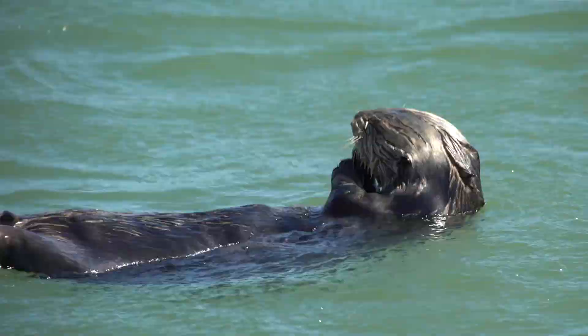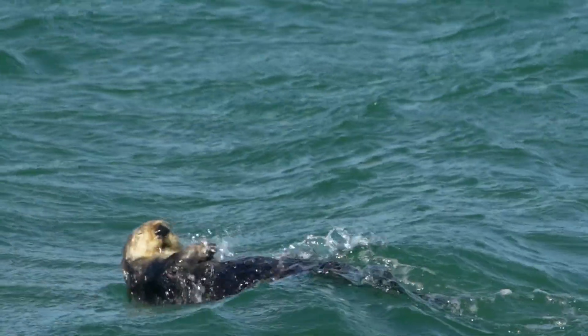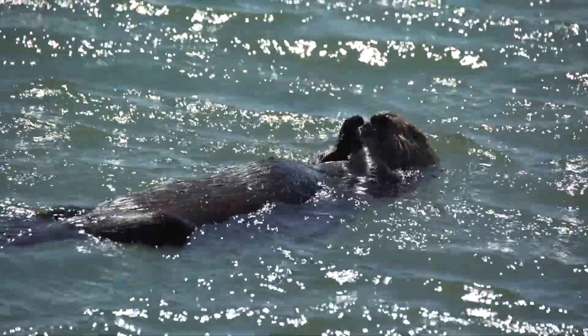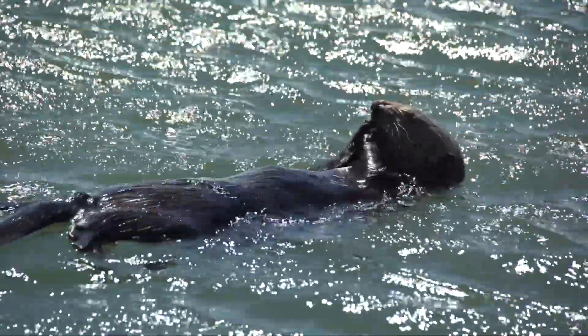I have a lot of respect for sea otters. They're in this super cold water without a blubber layer — they're doing all this just with hair. It's pretty amazing that they can keep that up, and to keep that up, of course, they have to eat quite a lot.